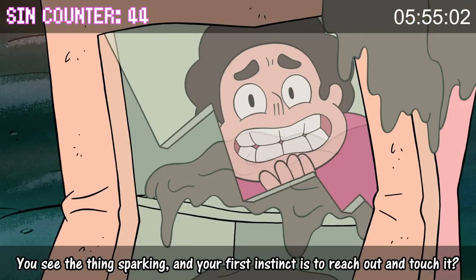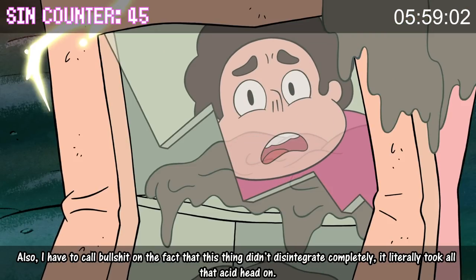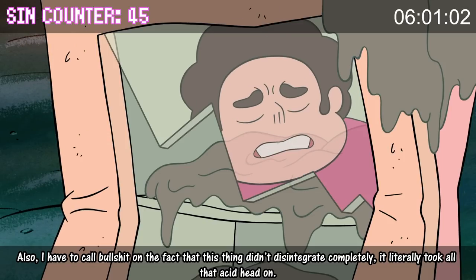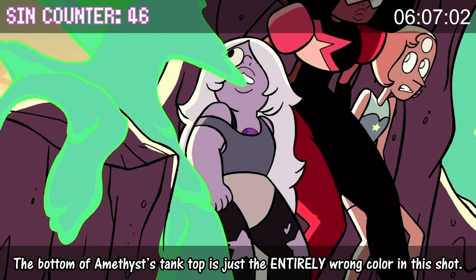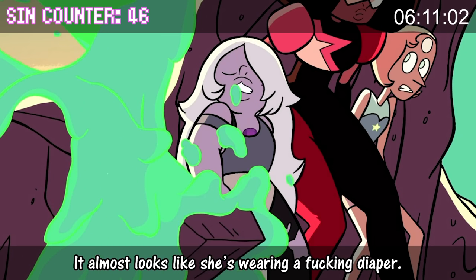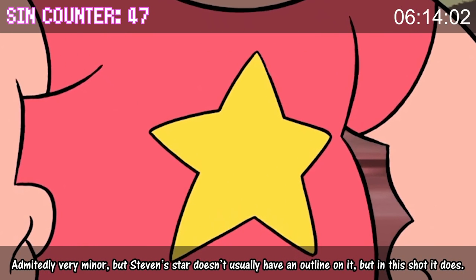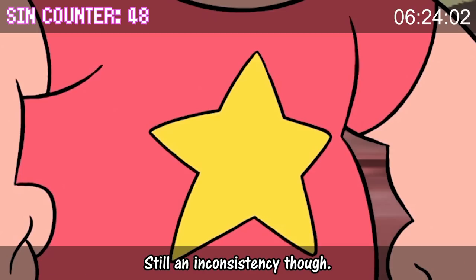You see the thing sparking and your first instinct is to reach out and touch it? Also, I have to call bullshit on the fact that this thing didn't disintegrate completely — it literally took all that acid head on. The bottom of Amethyst's tank top is just the entirely wrong color in this shot; it almost looks like she's wearing a fucking diaper. Admittedly very minor, but Steven's star doesn't usually have an outline on it, but in this shot it does. Honestly I kinda like Steven's star having an outline — makes it stand out more. Still an inconsistency though.